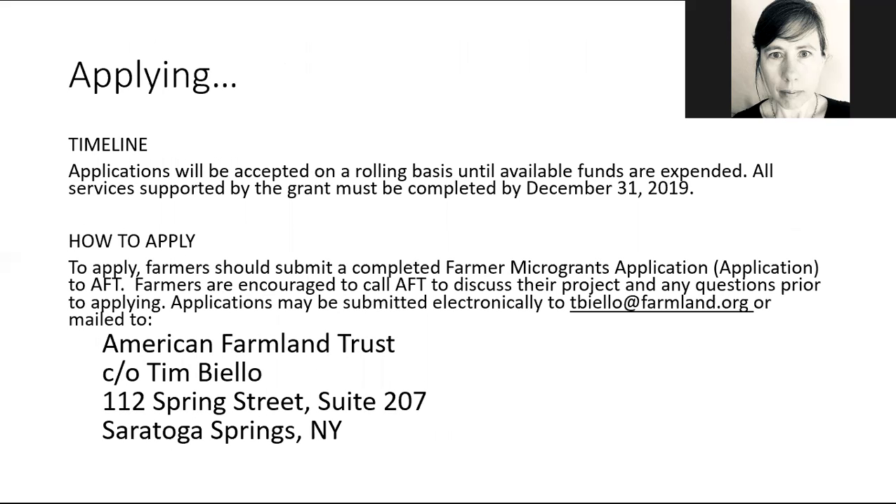They are taking applications right now. If you're in the middle of a project or there's something you want to do, the only caveat is that everything has to be done by December 31st of this year — all services have to be completed by then. To apply, you submit a completed application to American Farmland Trust. You are also encouraged to call Tim Baiello at AFT to discuss the project and any questions you have before applying.